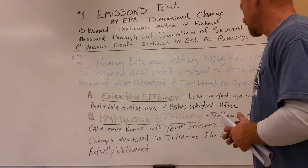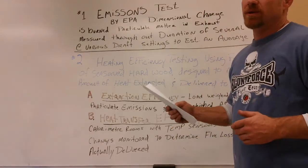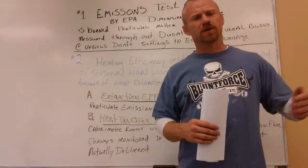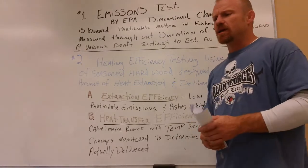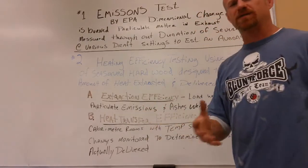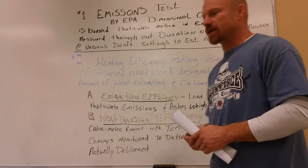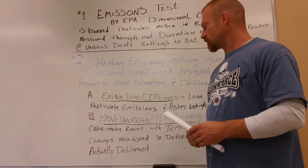Heat transfer efficiency is performed in a calorimeter room with temperature sensors in the room and also in the flue. It tracks how much heat is being lost up the flue versus how much heat is actually being transferred into the room.